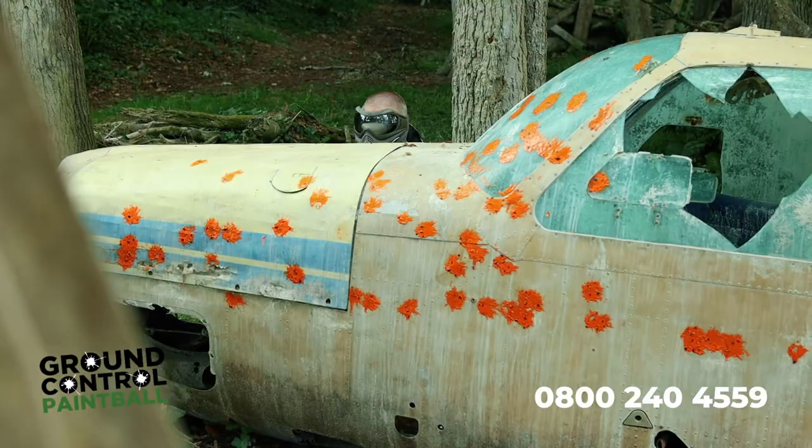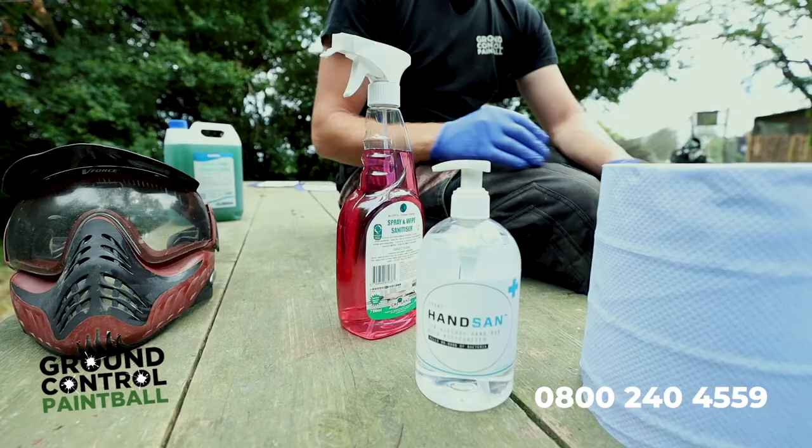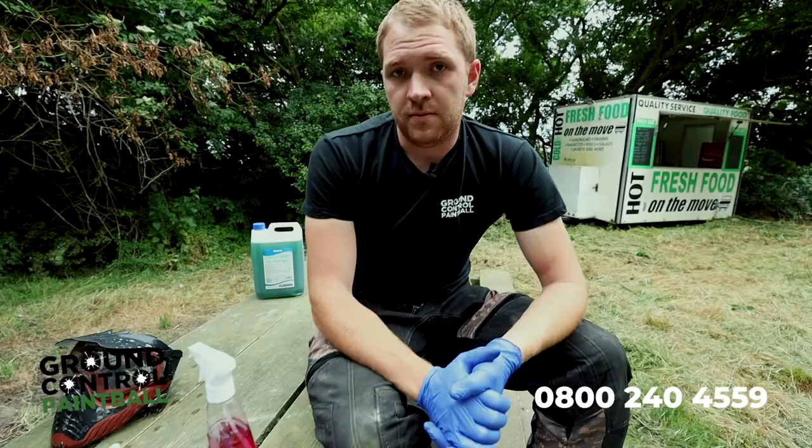At the end of the day all of our masks are sprayed with hospital grade sanitiser. They will then be quarantined, taken back to the office where they'll be washed on a hot wash and sanitised for the next session. All four of our fields are up and running.